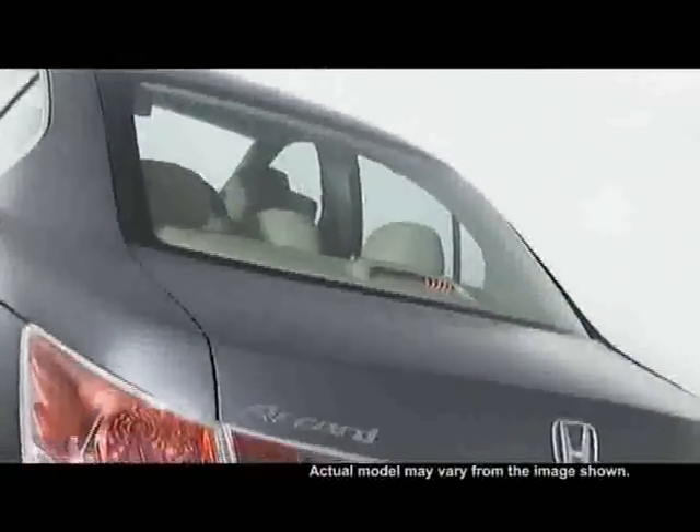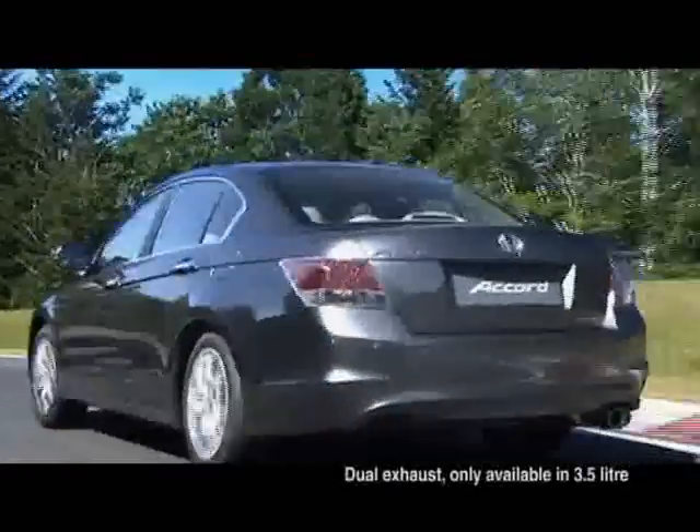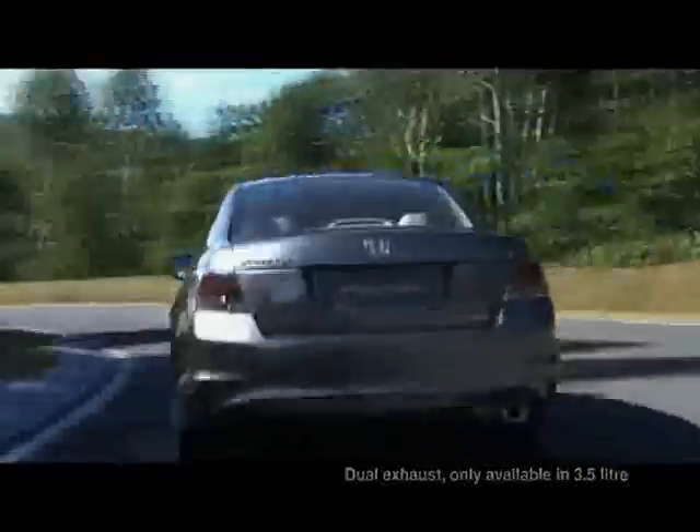The rear of the cabin has been enhanced to be more stylish, and the brilliantly finished dual exhaust further makes the rear view impressive.